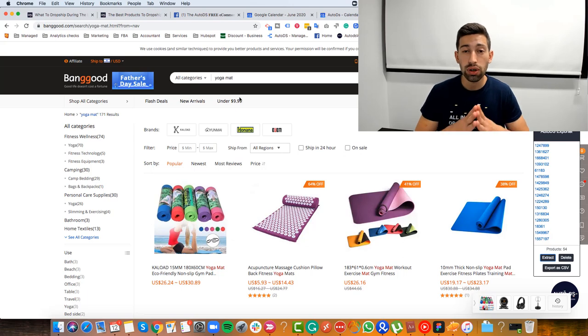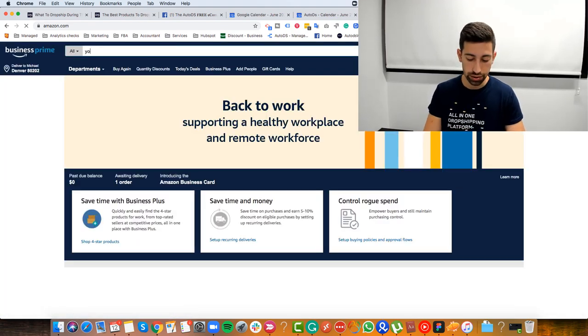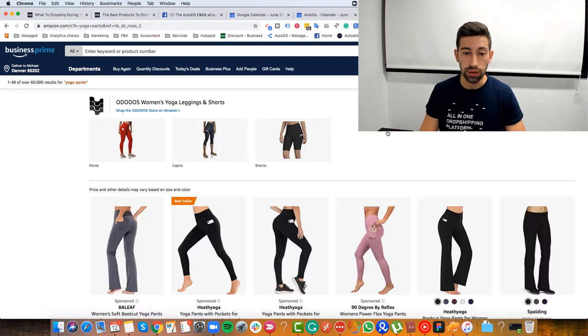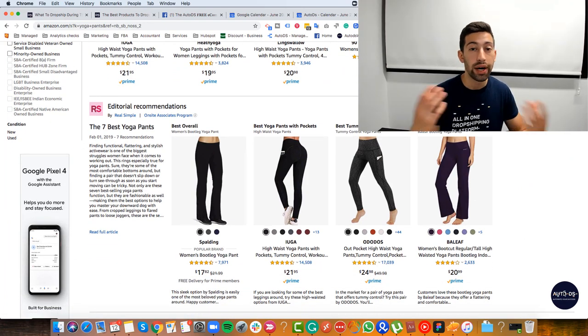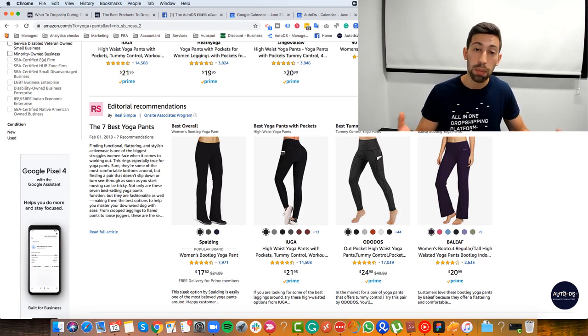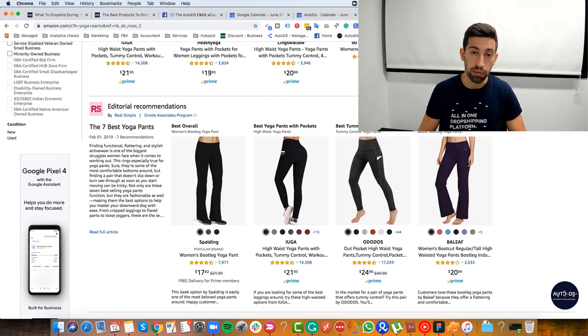The second niche I would recommend is yoga pants. If I go to amazon.com and search 'yoga pants,' I can see a lot of different yoga pants that we can list. We can do the same with the AutoDS helper — grab the full category and list all of these products in bulk. This is what I call smart bulk uploads, because you list a specific niche that you know is trendy right now and this is the right time to list these products.